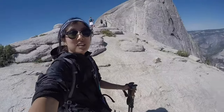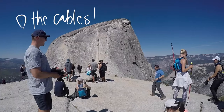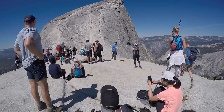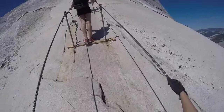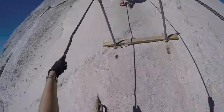Finally, we arrived at the cables. Climbing the cables was okay at first, and then maybe about a fourth of the way in, my arms were really tired from pulling myself up.